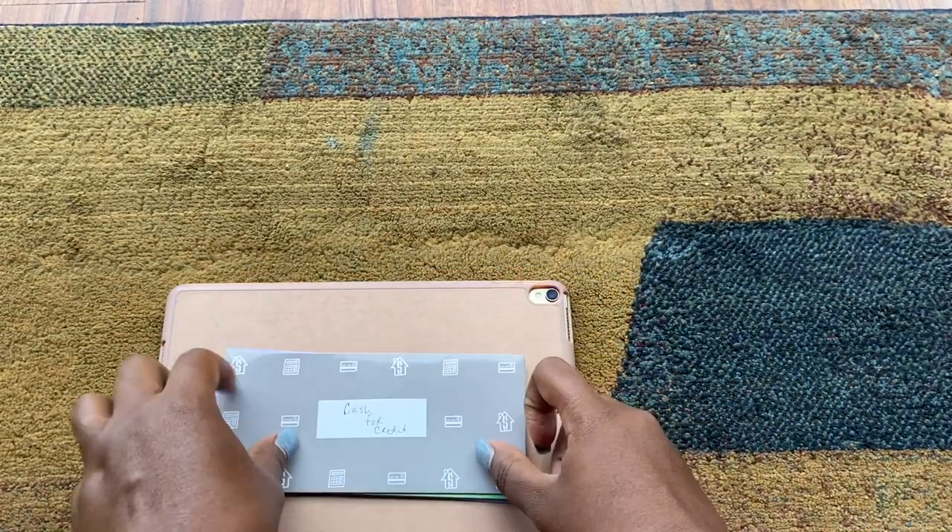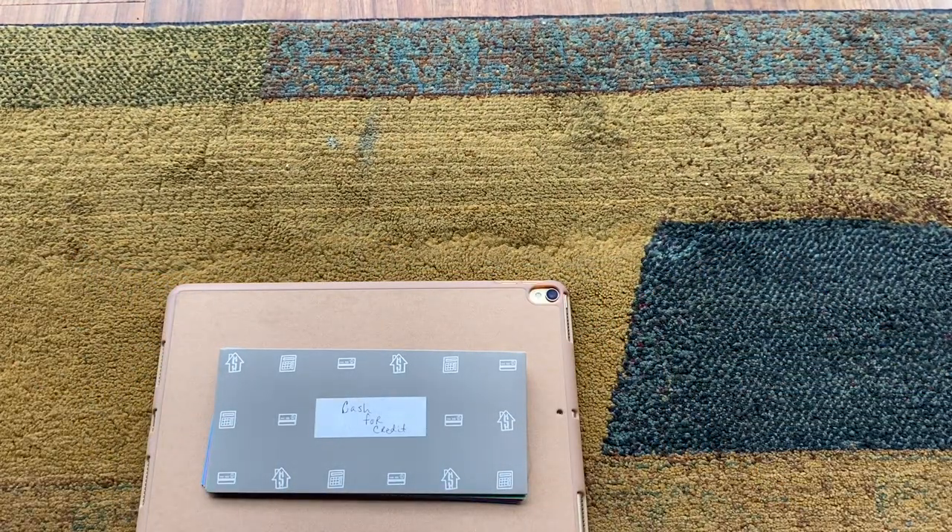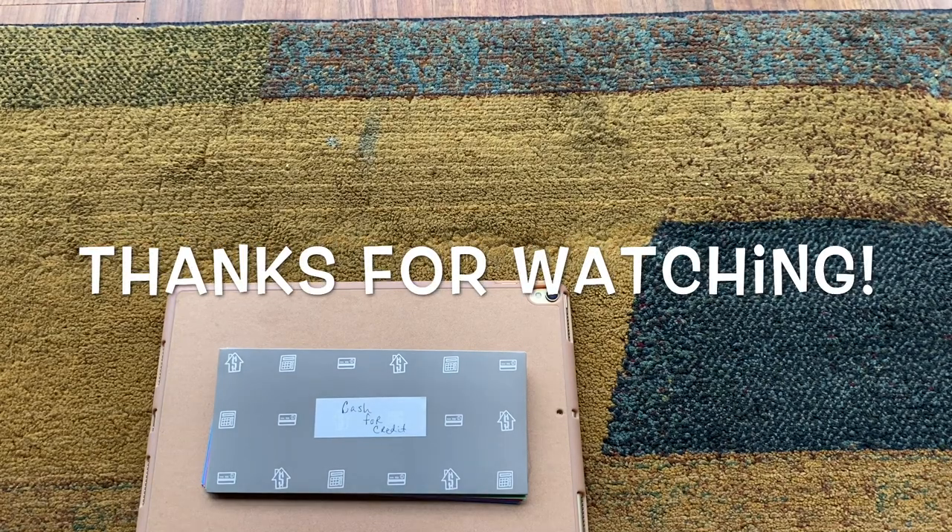That's it for my cash envelope update for this week. I hope you guys are keeping safe, staying happy and healthy amid all of this. I'm just praying that I keep a calmness of heart and peace of mind. That's all I have for today — peace, love, and budgets. Bye!